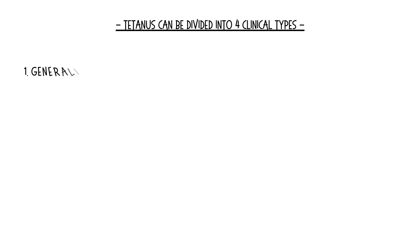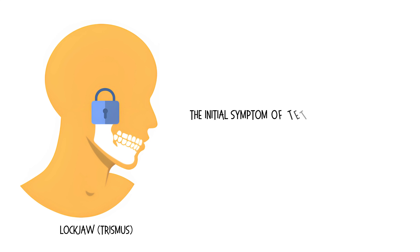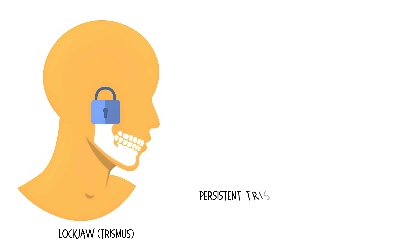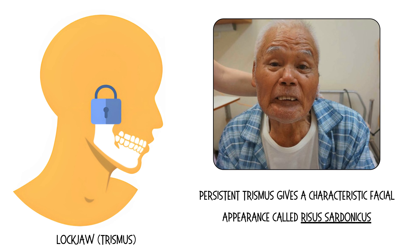Tetanus can be divided into four clinical types: generalized tetanus, localized tetanus, cephalic tetanus, and neonatal tetanus. Lockjaw, also known as trismus, is the initial symptom in most individuals with generalized tetanus. Persistent trismus gives a characteristic facial appearance called risus sardonicus.